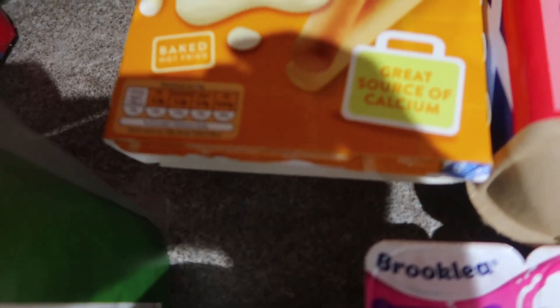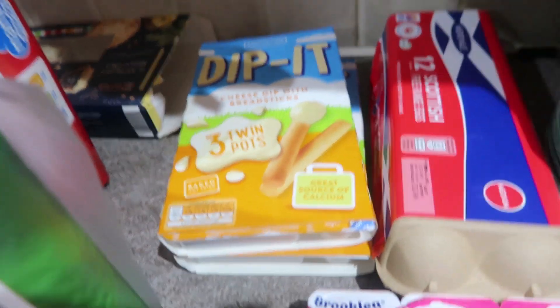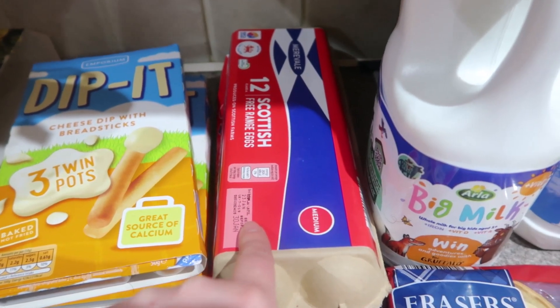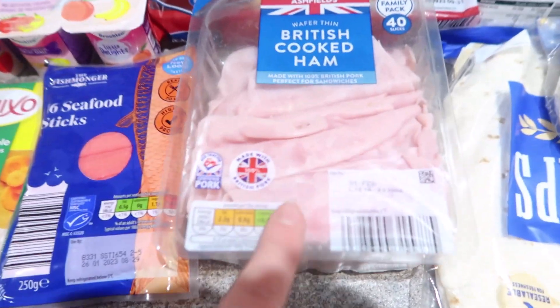They're probably not the best for you, but they just go down a treat in this house. So we've got them, some Single Cream, these Little Delight Yogurts are really good, just for the wee one. 12 of these Free Range Eggs, we've got some Stock Cubes, Seafood Sticks, Cooked Ham, Scotch Pies.